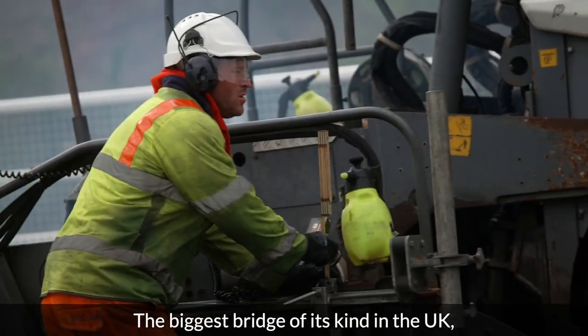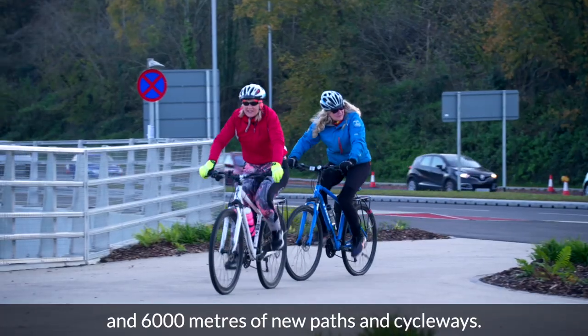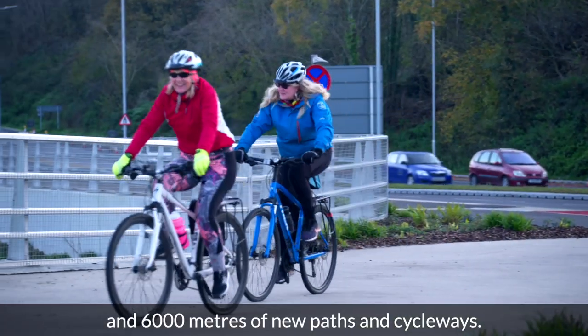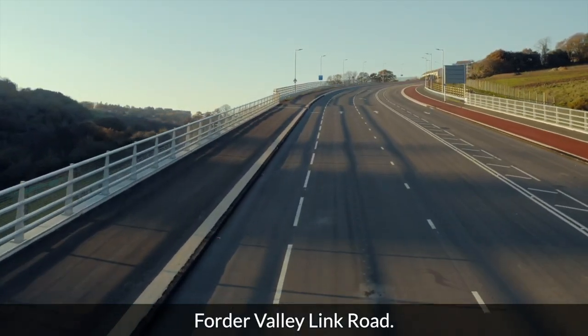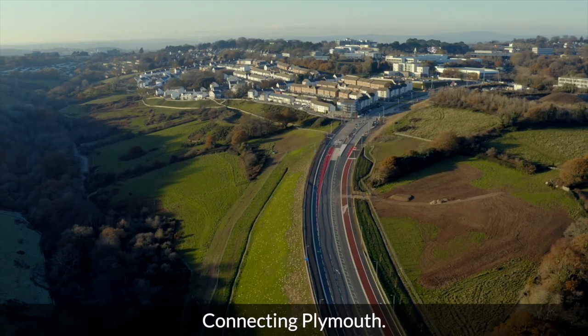The biggest bridge of its kind in the UK, and 6,000 metres of new paths and cycleways. Forda Valley Link Road — connecting Plymouth.